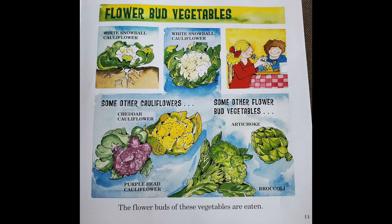The flower buds of these vegetables are eaten. They are called flower bud vegetables. They include cauliflower, broccoli, and artichoke.